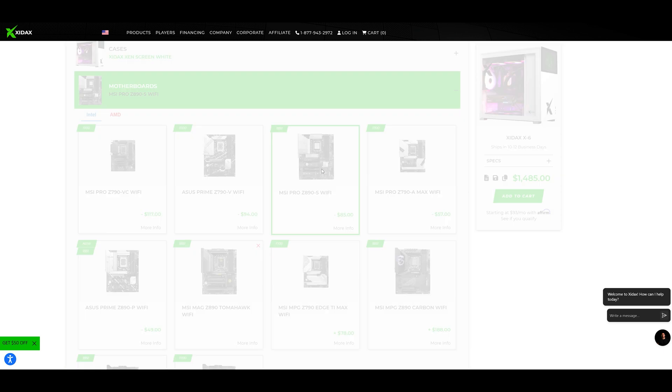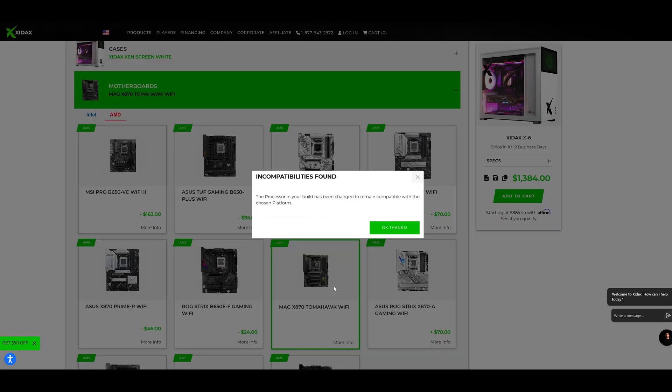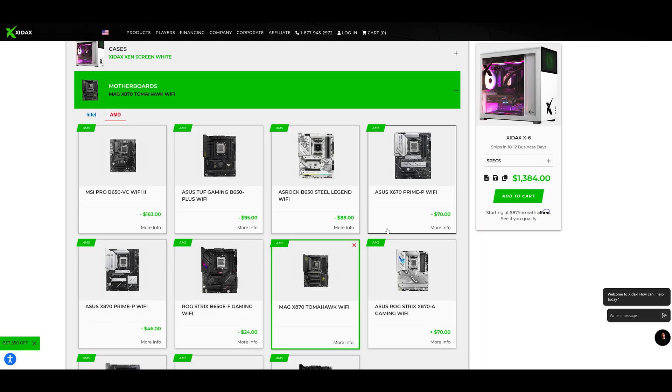We do have the configurator set up so that if you pick certain options it should disallow incompatible combinations to avoid confusion and ensure compatibility. But I still highly recommend talking with a sales rep like me to make sure the build works together, get recommendations on choices you might not have thought of, and answer any general questions you have when putting together your configuration.